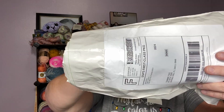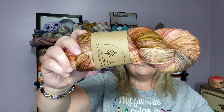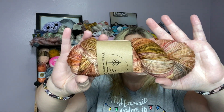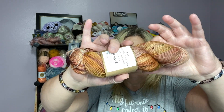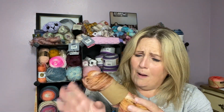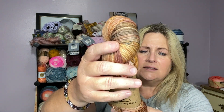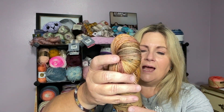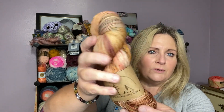Are you guys ready? I'm going to close my eyes and I really want to see this. Can you guys see it? I hope it's in view for you guys. Oh my gosh — I had it upside down, sorry guys! Oh my goodness, this is called The Wave. And I got sock, which is 436 yards, 100 grams, 85% superwash merino and 15% nylon.